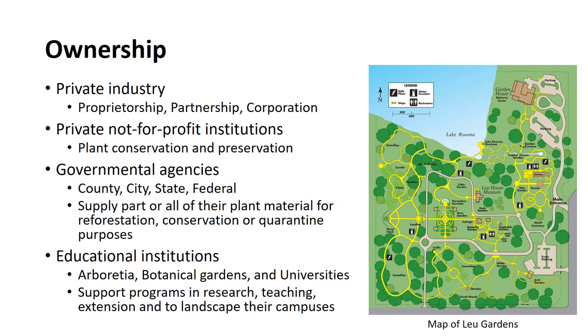Nurseries are owned and operated either by private industry, private not-for-profit institutions, or by various governmental agencies and educational institutions. Within the private sector, they may be a proprietorship, a partnership, or a corporation. Governmental agencies operate nurseries to support part or all of their plant material needs, to furnish planting stock for various reforestation and conservation programs, and for quarantine purposes.